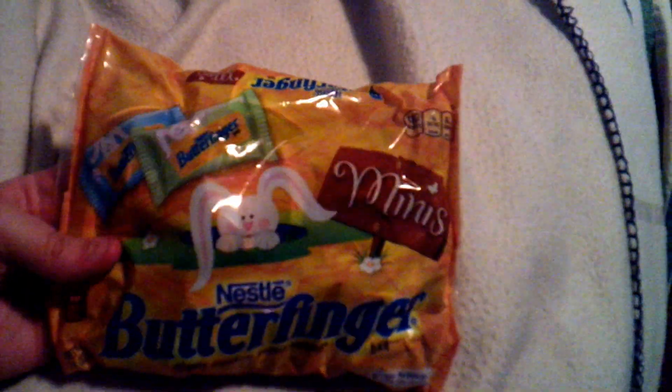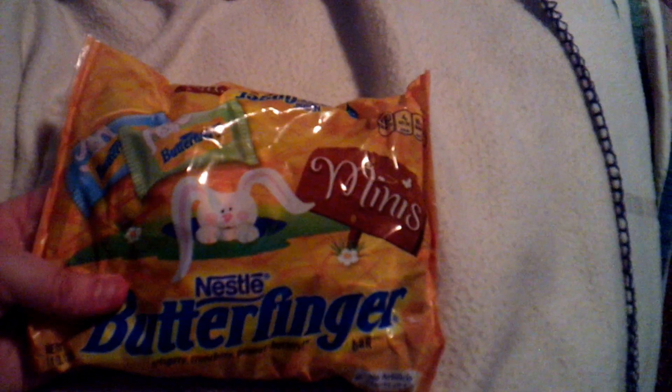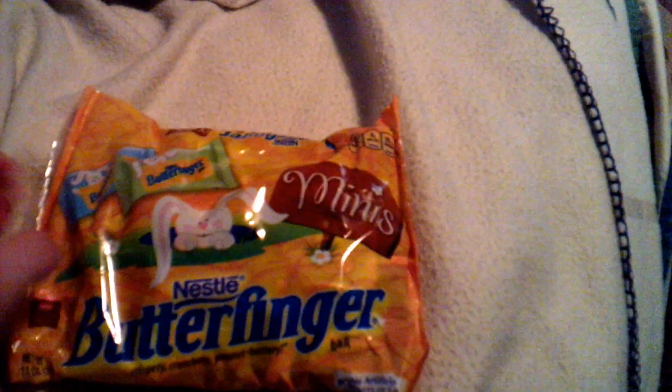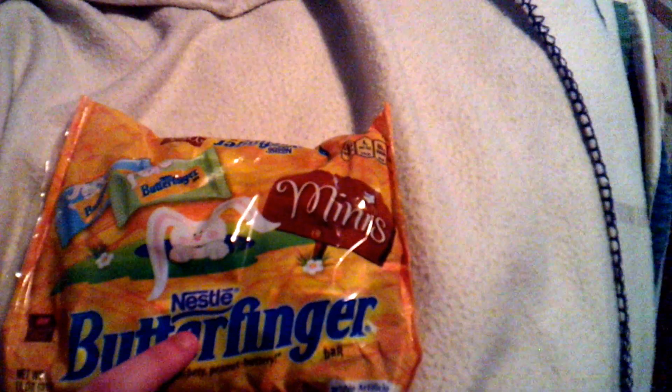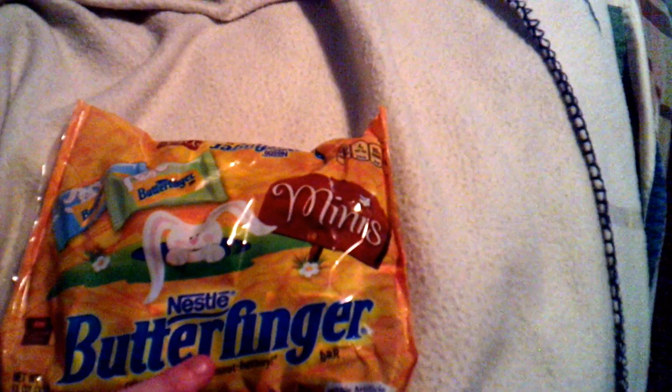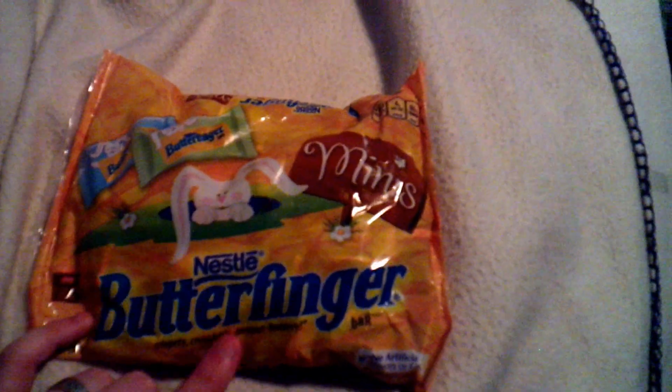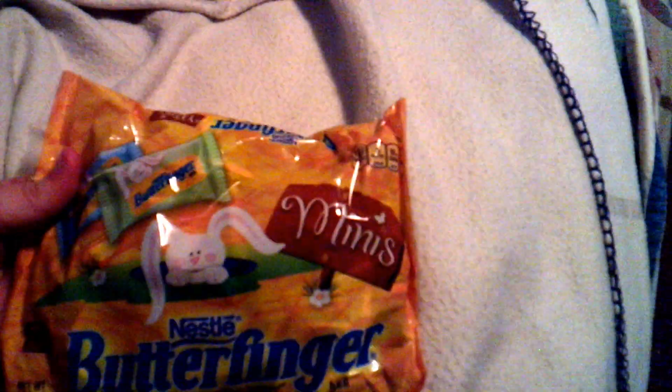I also got him, over at Fred Meyer, these Butterfinger minis. This bag was like two for seven dollars — I got something else for somebody else too — but these will be good for his Easter basket.